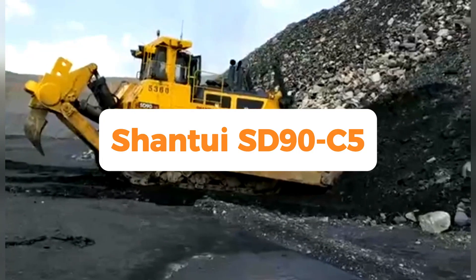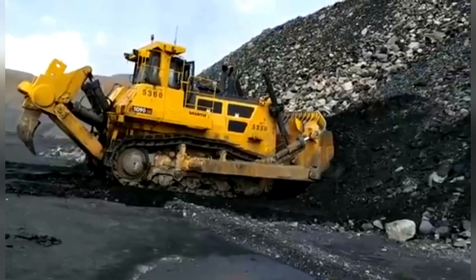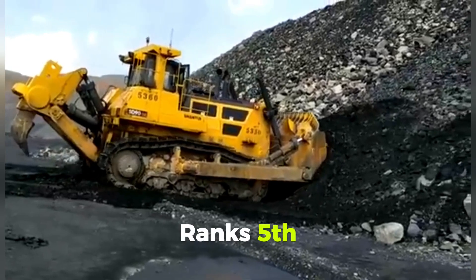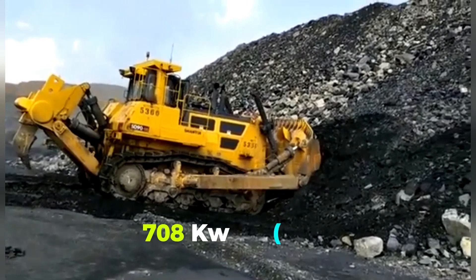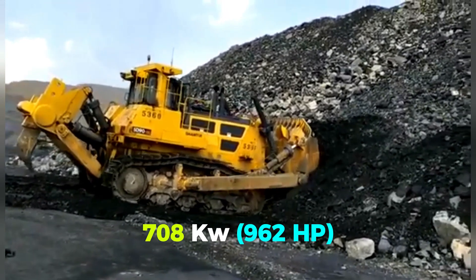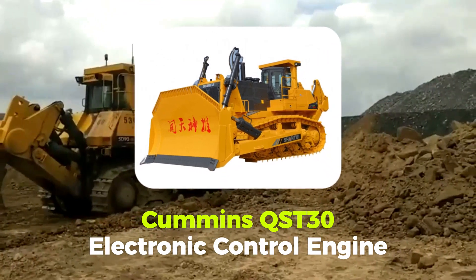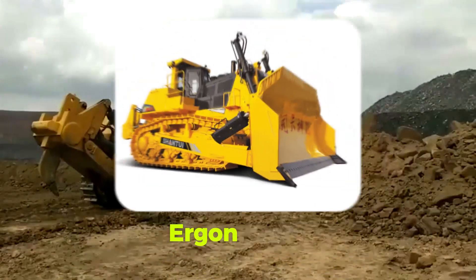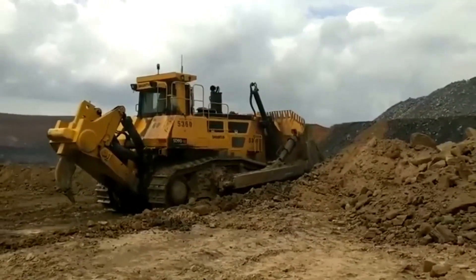Number 5: Shantui ST90C-5 — Shantui's largest mining dozer — ranks fifth. The flagship model weighs over 106 tons and produces 708 kilowatts / 962 HP. With a Cummins QST30 electronic control engine, ergonomics, visibility, and noise reduction — down to 80 decibels — shaped the operator's cabin design.